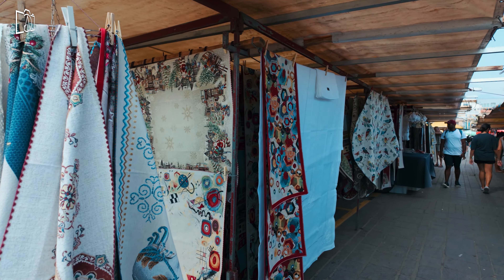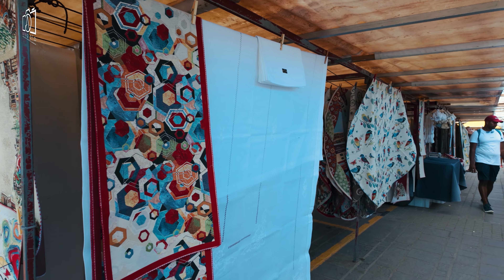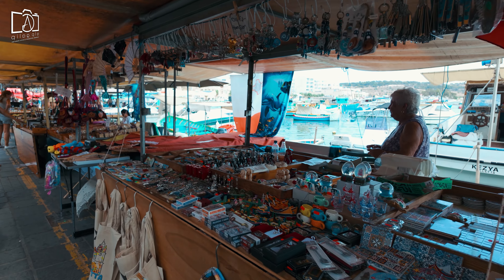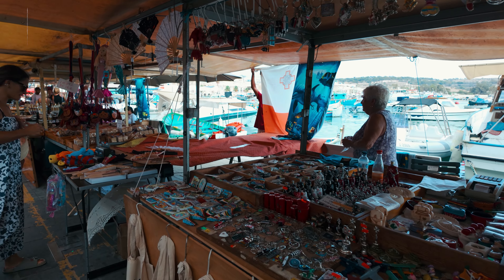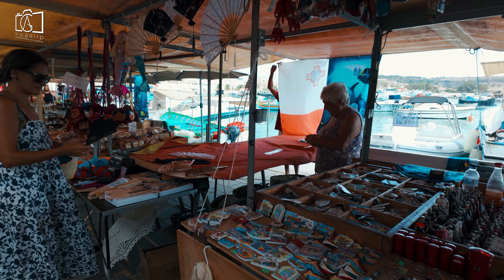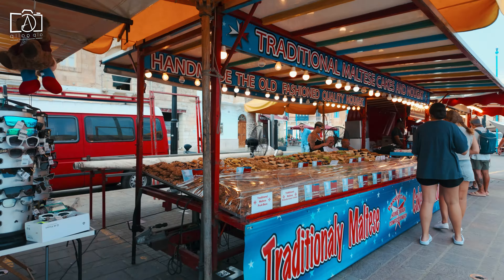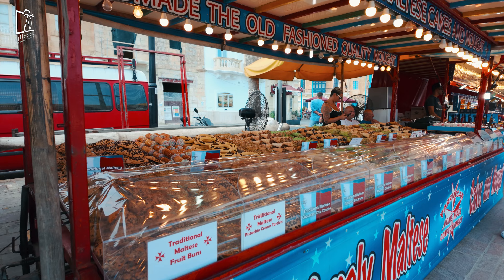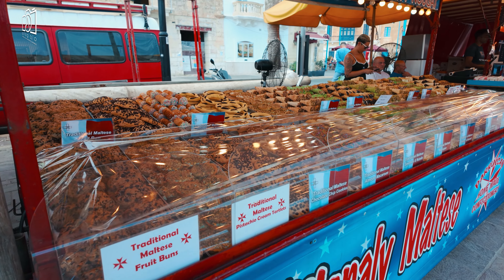When shopping in Marsaxlokk, you'll find a wide array of unique souvenirs that capture the essence of the village. Look for local handicrafts such as hand-painted ceramics and lacework, which make for beautiful and meaningful keepsakes. Additionally, don't miss the chance to purchase traditional Maltese sweets like nougat and honey rings, which are perfect for bringing a taste of Malta back home with you.